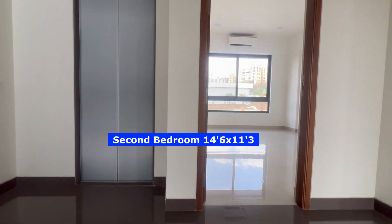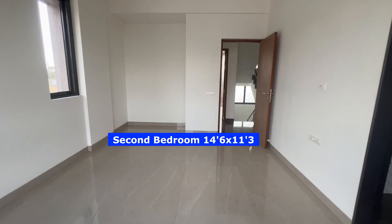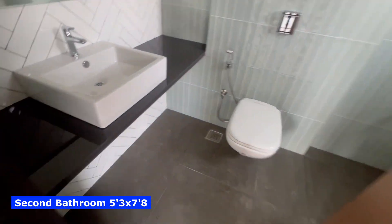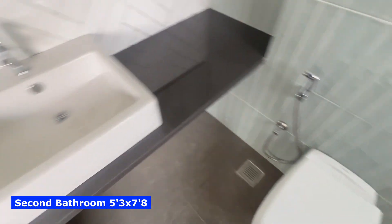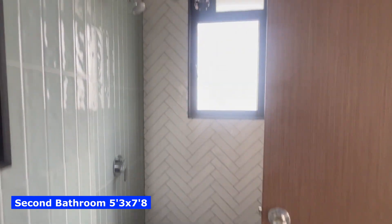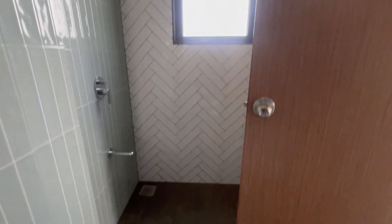As we move up, on the first floor we will see two master bedrooms and one study room or a family room. This is the second bedroom with the attached bathroom — it has a spacious bathroom. Every bathroom will have different color and textured wall tiles, CP fittings will remain the same, and there will be an exhaust provision in each bathroom.